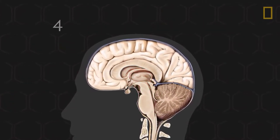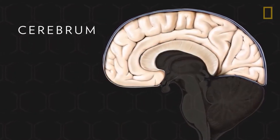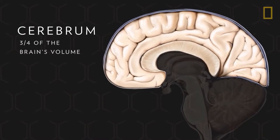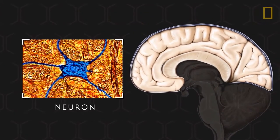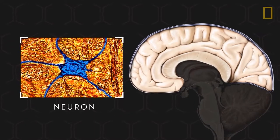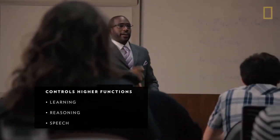Each one controls specific tasks. The largest section is the cerebrum, and it makes up over three-quarters of the brain's volume. It consists of neurons and nerve fibers that transmit information throughout the brain and body. The cerebrum controls higher functions such as learning, reasoning, and speech, plus senses like sight and hearing.